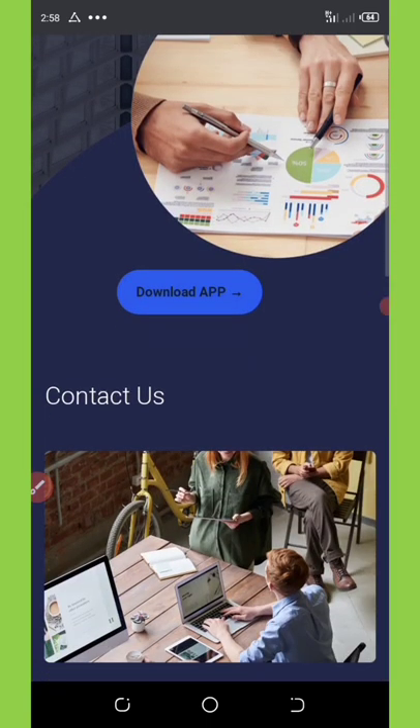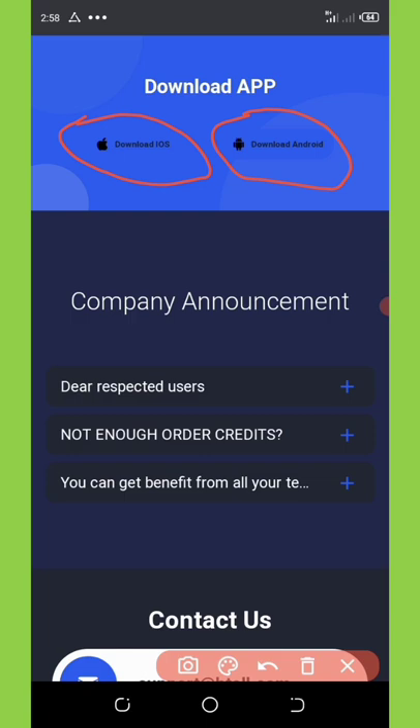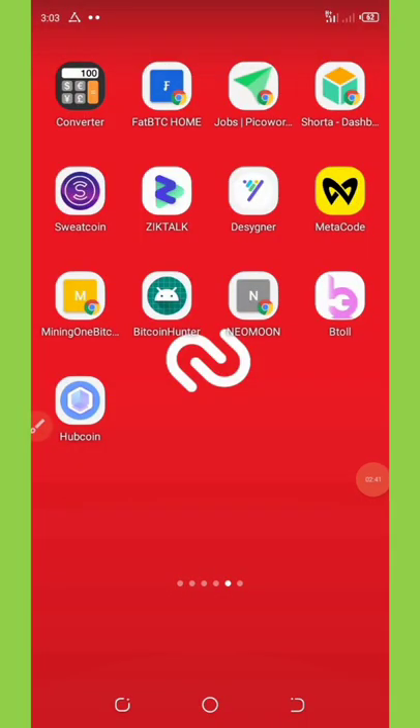Once you click on the link in the video description, it will take you to a page where you need to download the application by clicking the download button. You'll select either iOS for iPhones or Android. For Android, it will pop up an APK download section and you download the APK file. I have already installed the application.